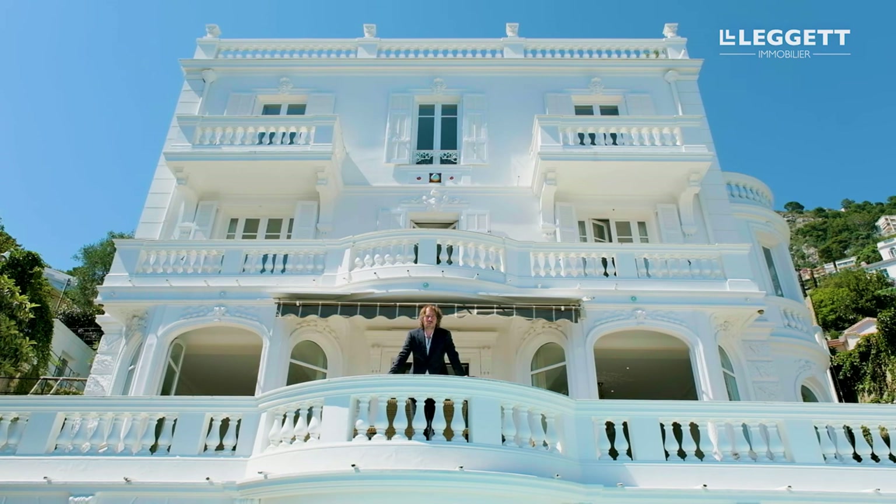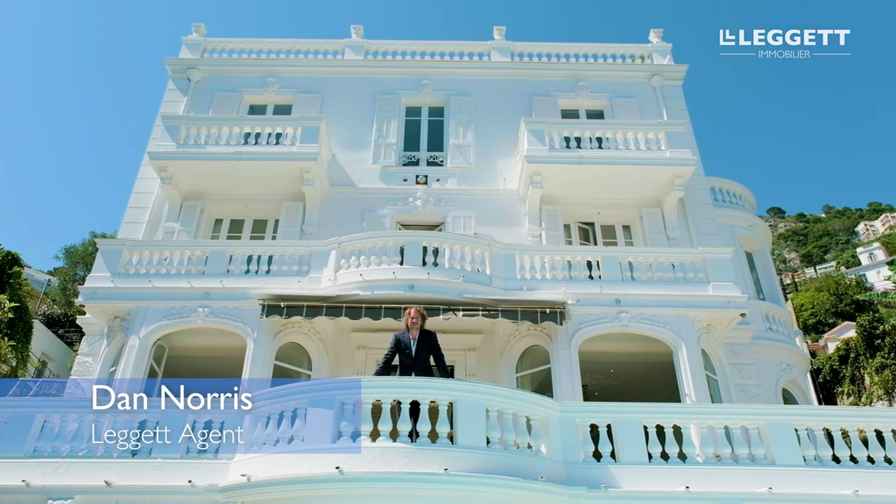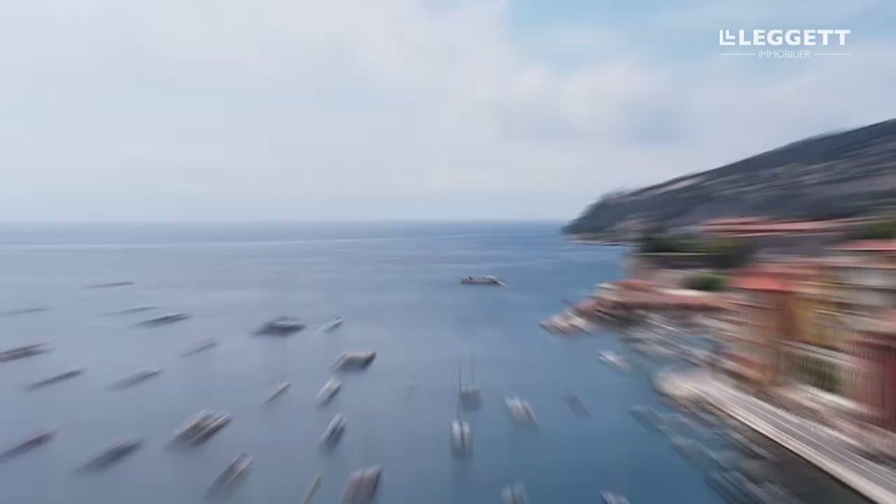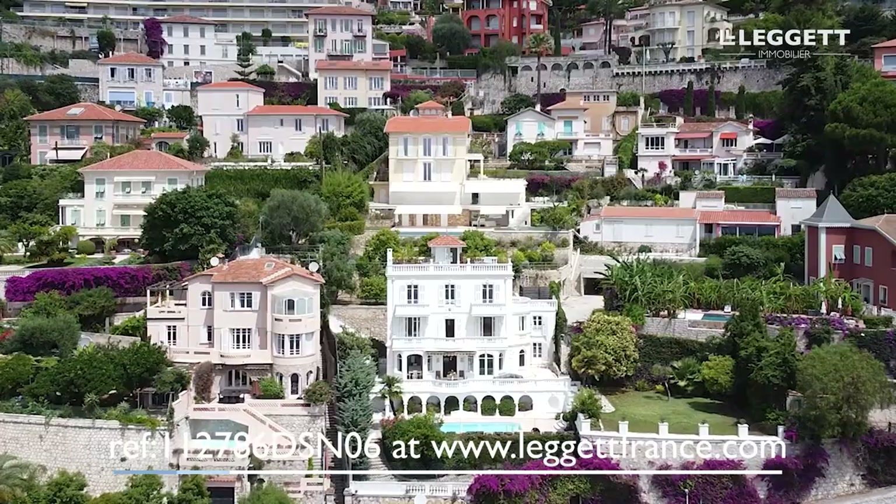Welcome to Villefranche-sur-Mer on this wonderful sunny summer's day. We're visiting one of the most beautiful villas on the whole of the French Riviera. Nearly 300 metres squared of living space, six bedrooms in total, over a thousand metres squared of garden with manicured lawns, beautiful pool. But those numbers only tell half the story because what we're really here for today is this.